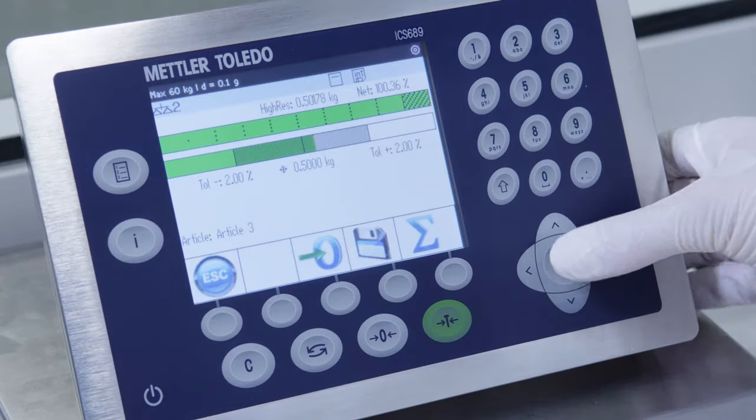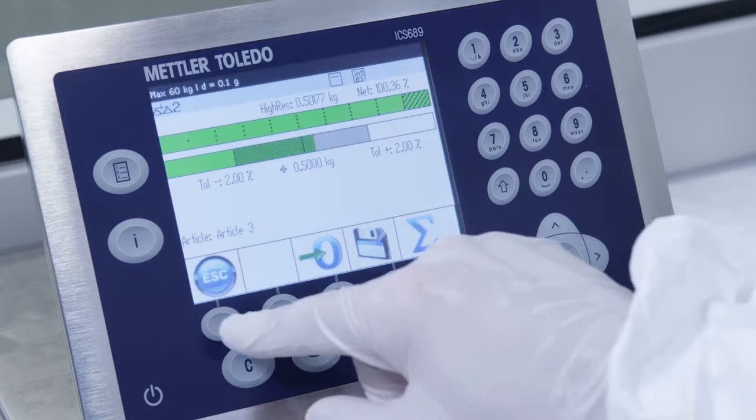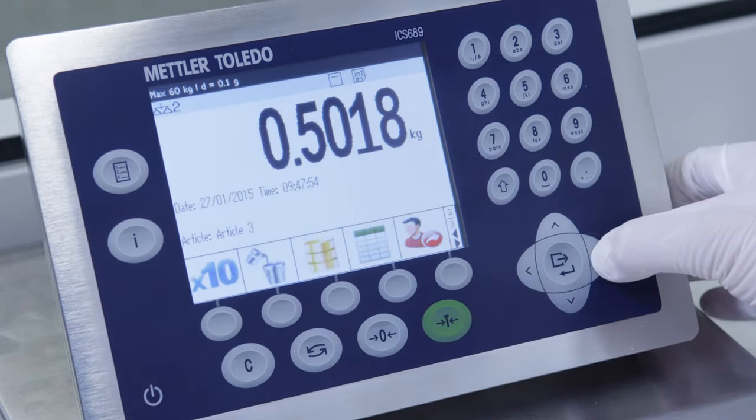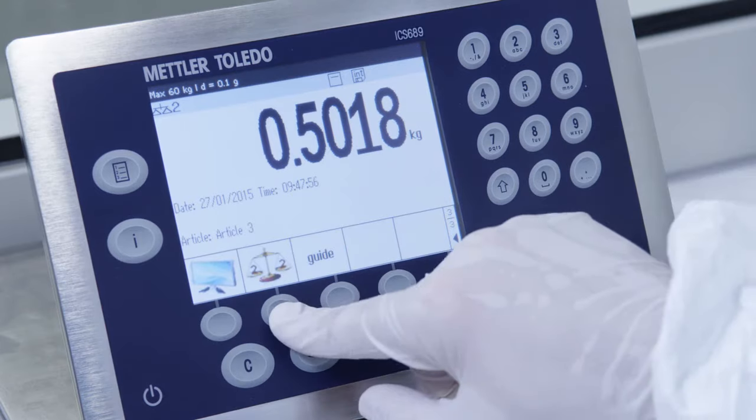Connect up to four weighing platforms, including the high precision BBK9 bench scales, to efficiently weigh various quantities of material at the same workplace.